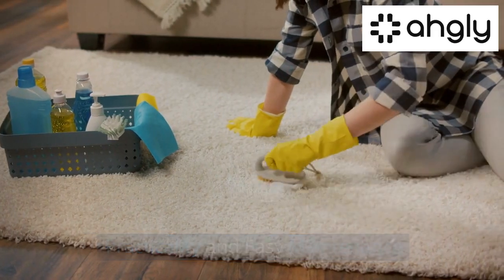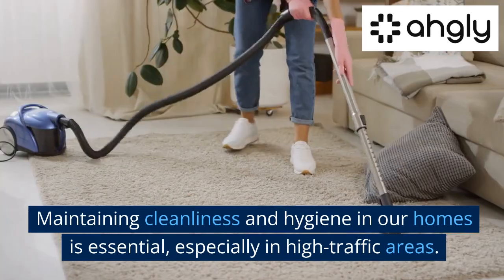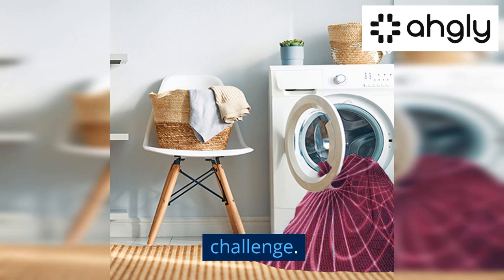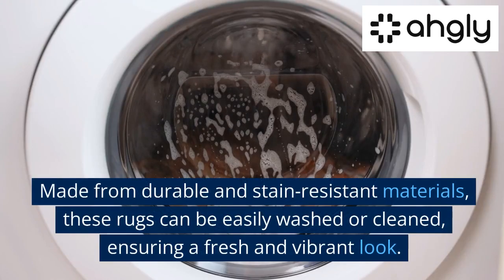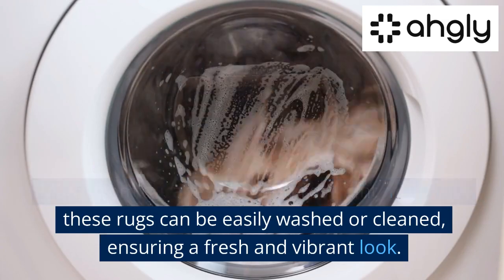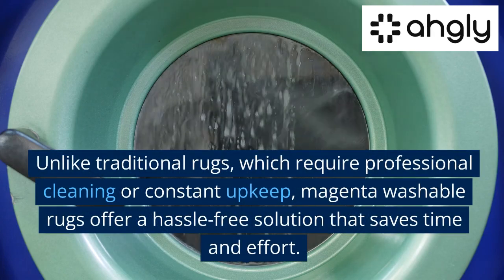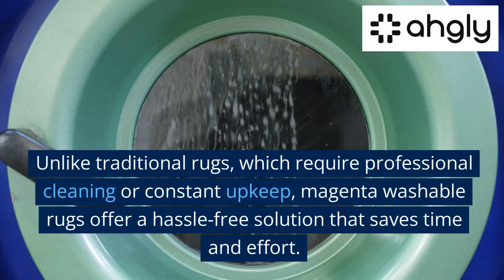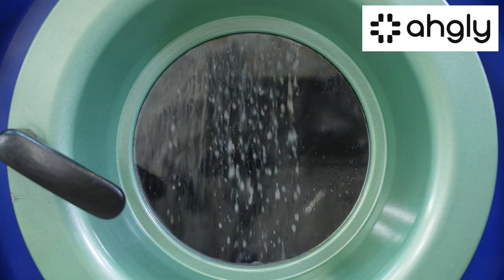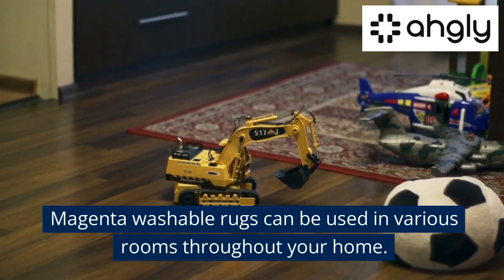Practicality and easy maintenance: maintaining cleanliness and hygiene in our homes is essential, especially in high-traffic areas. Magenta washable rugs are designed to tackle this challenge — made from durable and stain-resistant materials, these rugs can be easily washed or cleaned, ensuring a fresh and vibrant look. Unlike traditional rugs which require professional cleaning or constant upkeep, magenta washable rugs offer a hassle-free solution that saves time and effort.